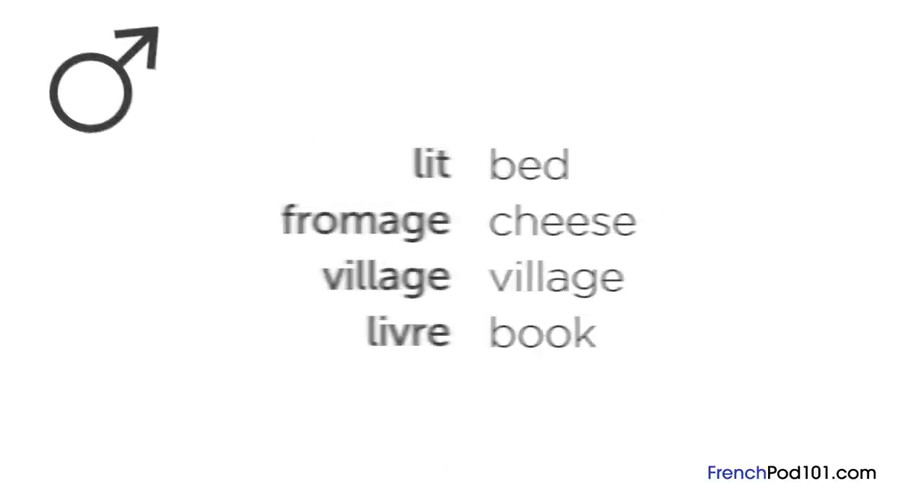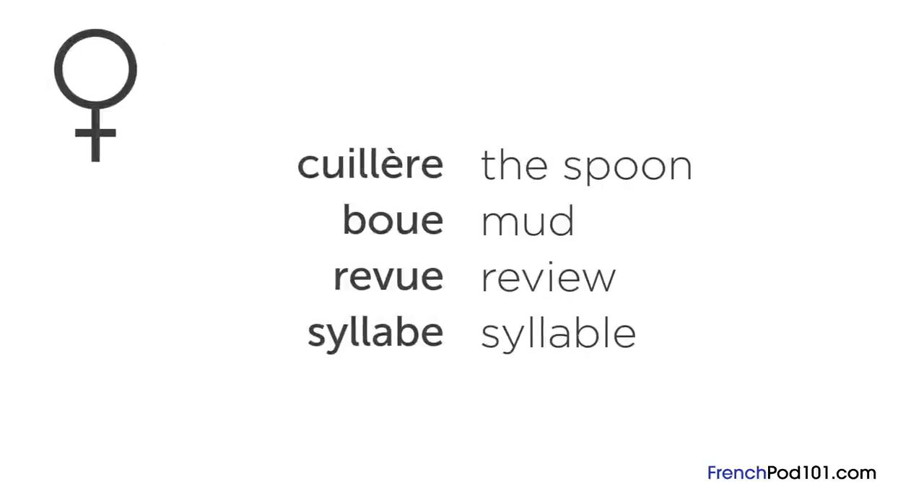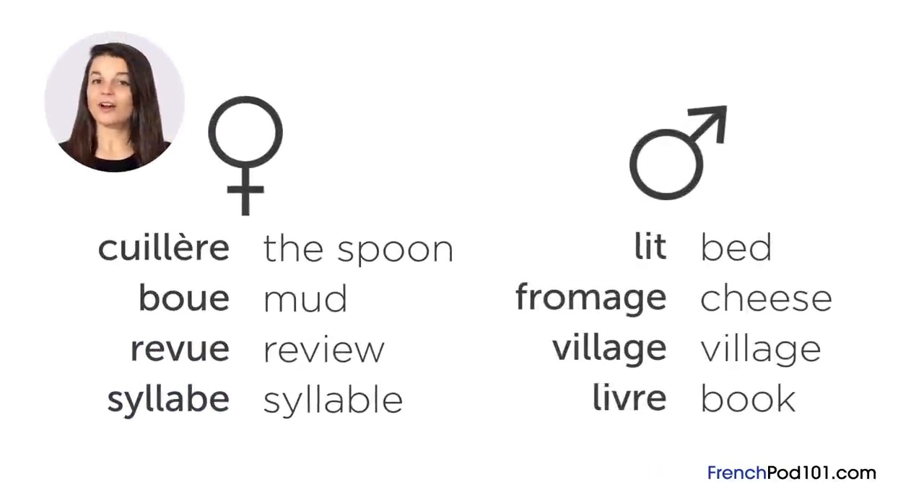Let's take a look at some masculine nouns, and now feminine nouns. There are some rules for learning the gender of French nouns, but they're quite complex. Many consider the designation of gender to be largely arbitrary, so it's likely that you'll just have to memorize them.